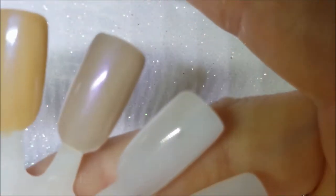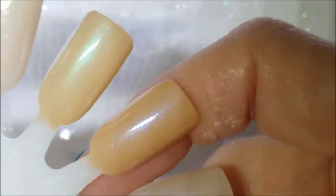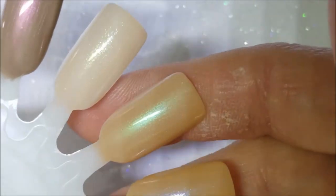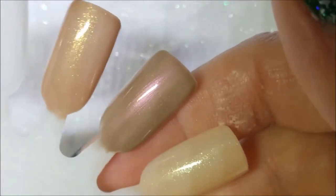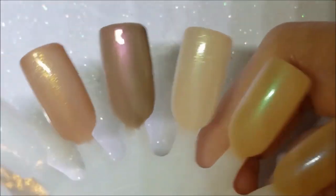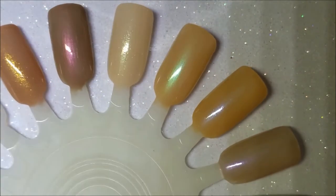Second coats are applied. So there is Uncensored, Naked, Bare, Full Frontal, Exposed, and Nudist. You can see they're drying down a little dull, so I'll go ahead and top coat them and be right back.